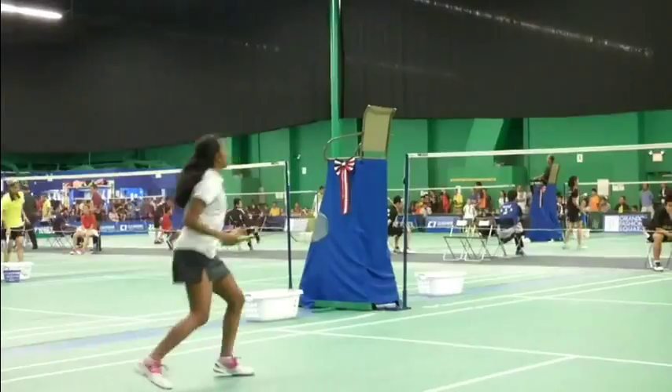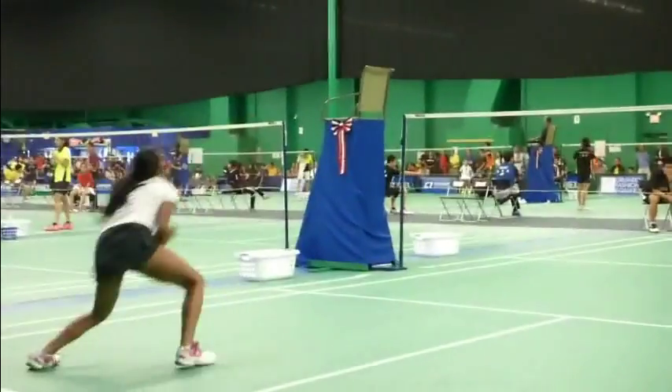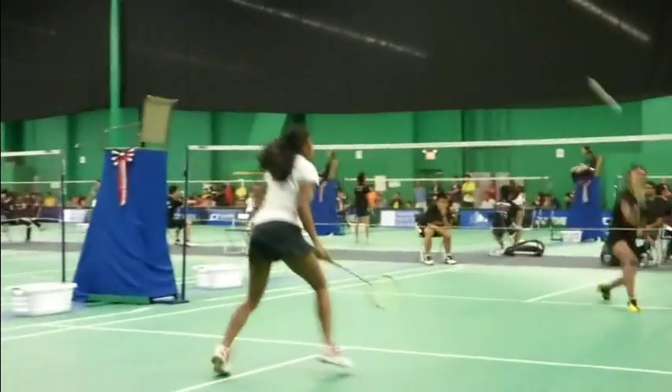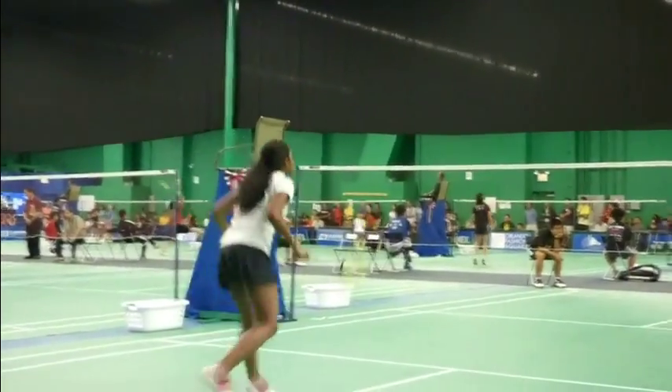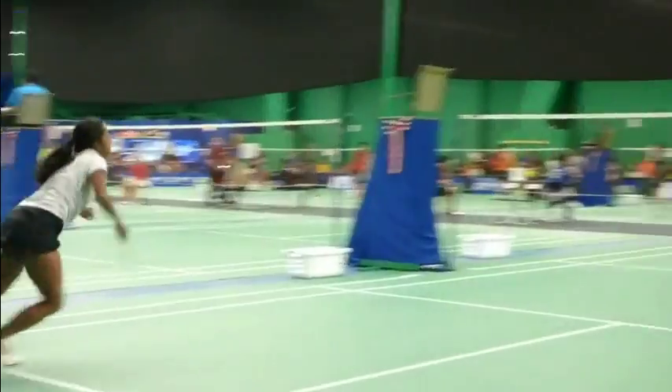This is girls singles, probably under 13. I'm just homing in on one player to show how well she covers the court and what her footwork is like. Not quite as crisp in her movements as the girl on the other side, who we will see in just a minute.